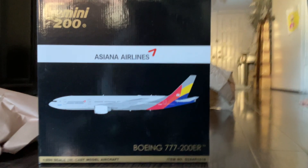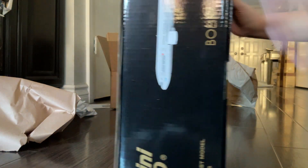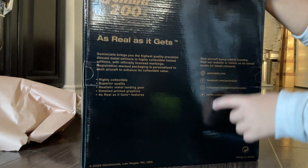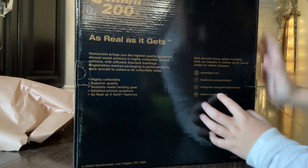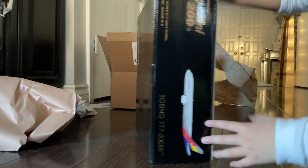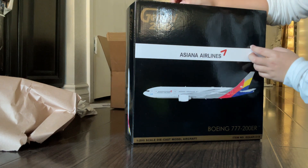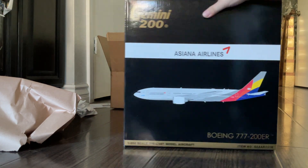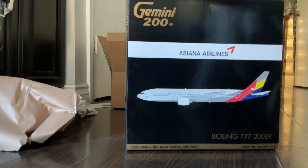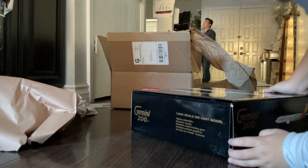Here is the box. On the back it lists all the things you get — GeminiJets' Facebook, Instagram, Twitter, and all of that. On the side it shows the Asiana Airlines model you're getting. In the middle you have the large company logo and a computer-generated image of the plane.